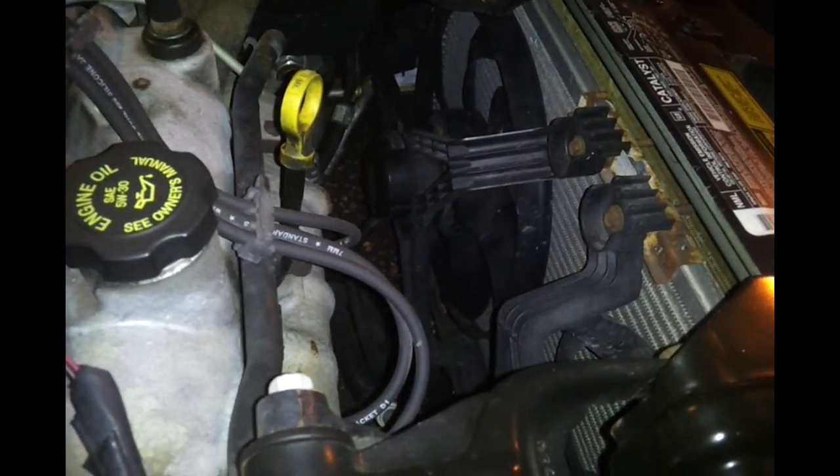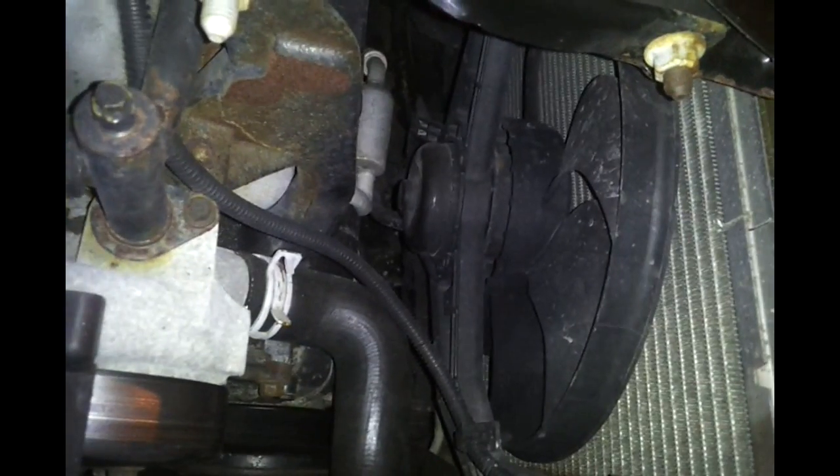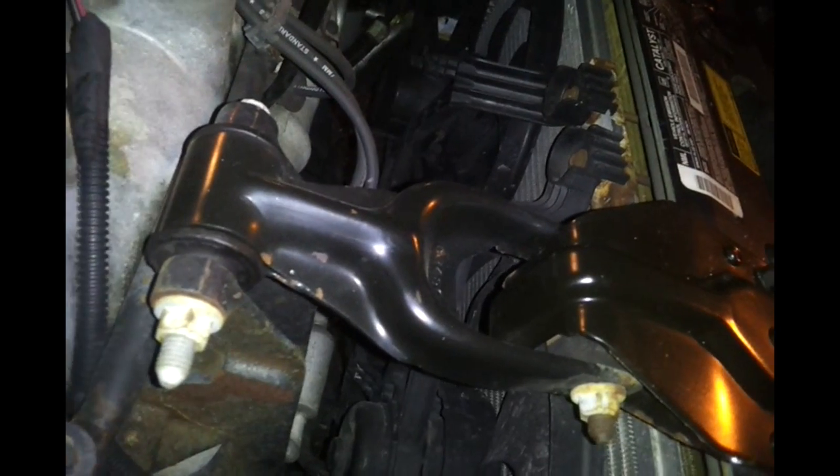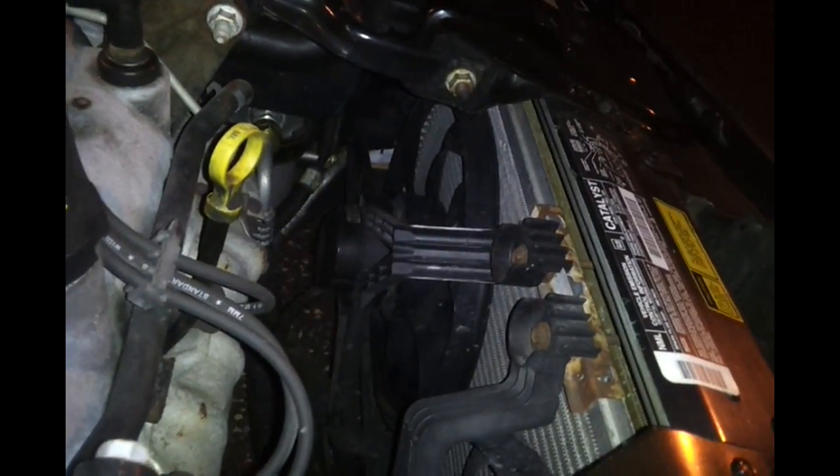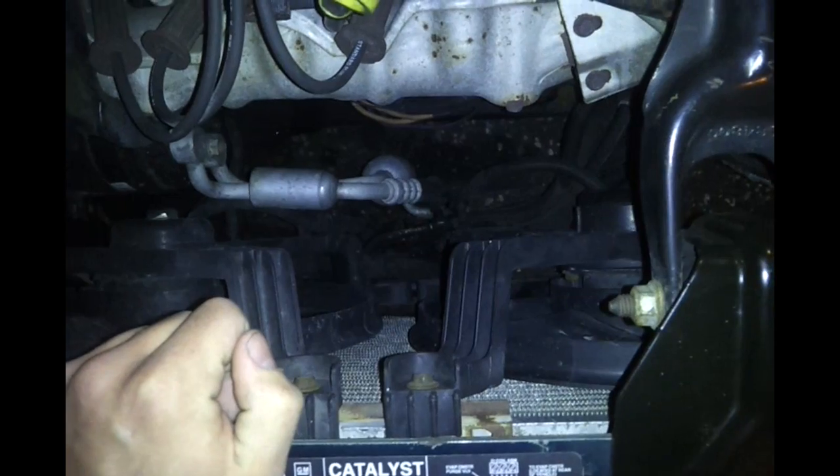Your coolant fans may not be turning on. This is simple to diagnose: let the car get up to operating temperature with the hood open and wait for the fans to turn on. About five to ten minutes after reaching operating temperature the fans will cycle on and off. If the fans do not turn on at all, try turning the AC on. If you turn the AC on and the fan kicks on, that's expected — it's supposed to cool the condenser in front of the radiator. But if only the AC fan turns on and not the dedicated coolant fan, you have a problem.